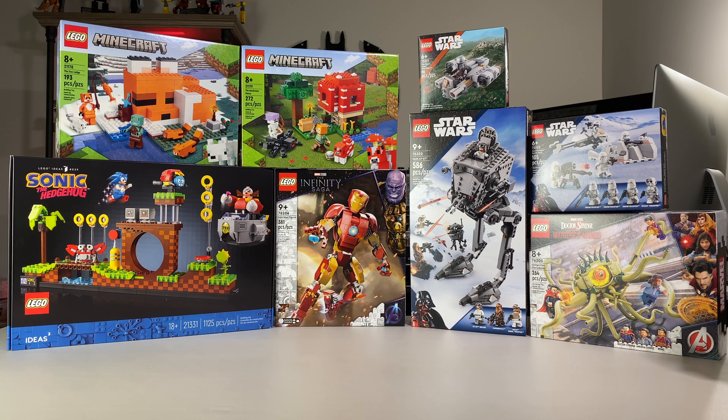Here are the sets that I got. I got a couple Minecraft sets because I wanted to build them with my daughters, and Minecraft does well after it retires. So I figured I'll pick up a couple that look pretty neat, build them, review them, and go from there. I picked up the Fox Lodge and the Mushroom House, and also got the Sonic the Hedgehog set.